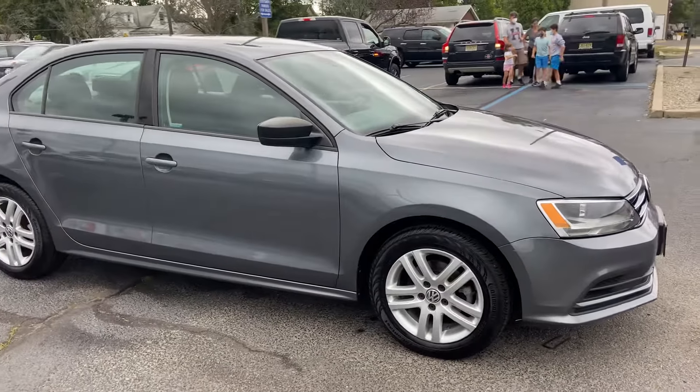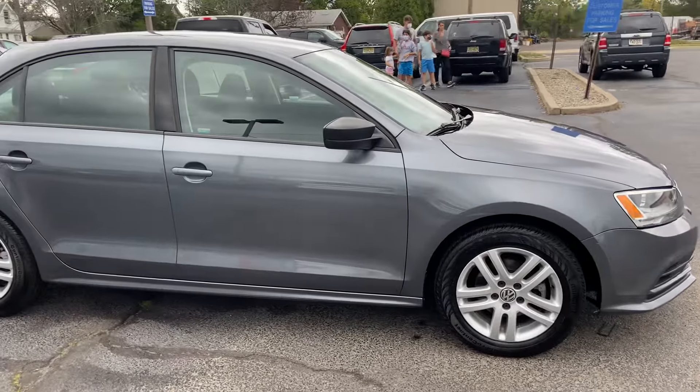Hi guys, Josh here with Bridge Auto Group, here with the 2015 Volkswagen Jetta.